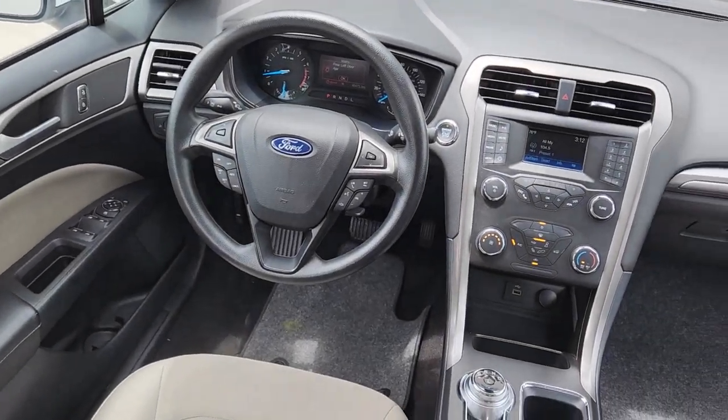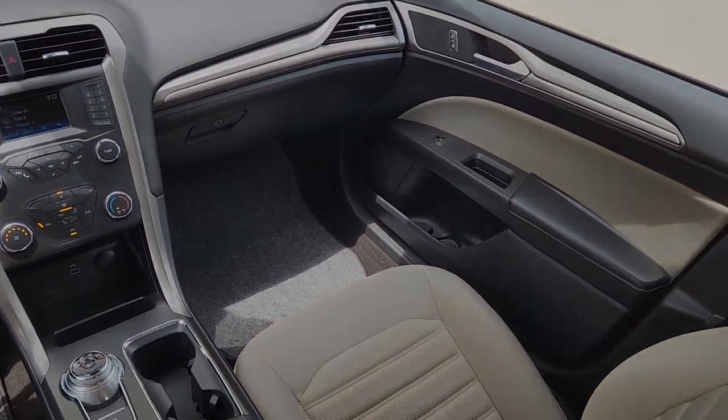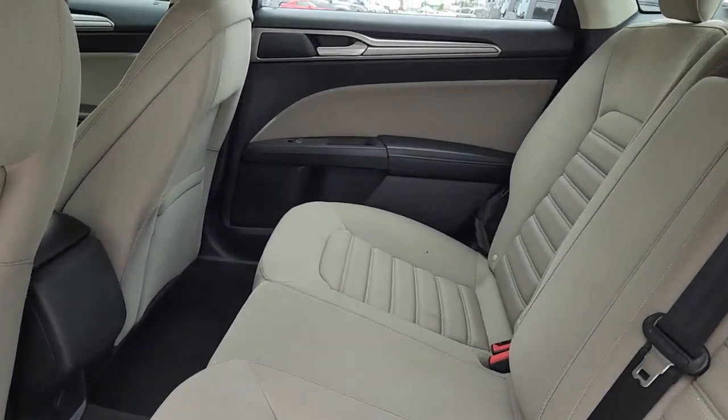Feel the confidence that comes from making your daily drive in this efficient four-door with an upscale feel. Our knowledgeable staff will take care of every detail and give you an outstanding test drive experience.